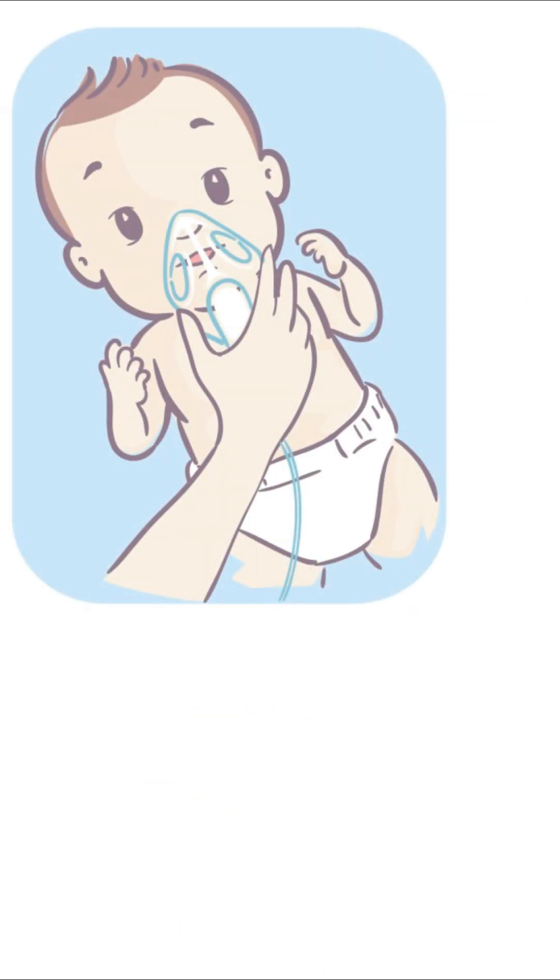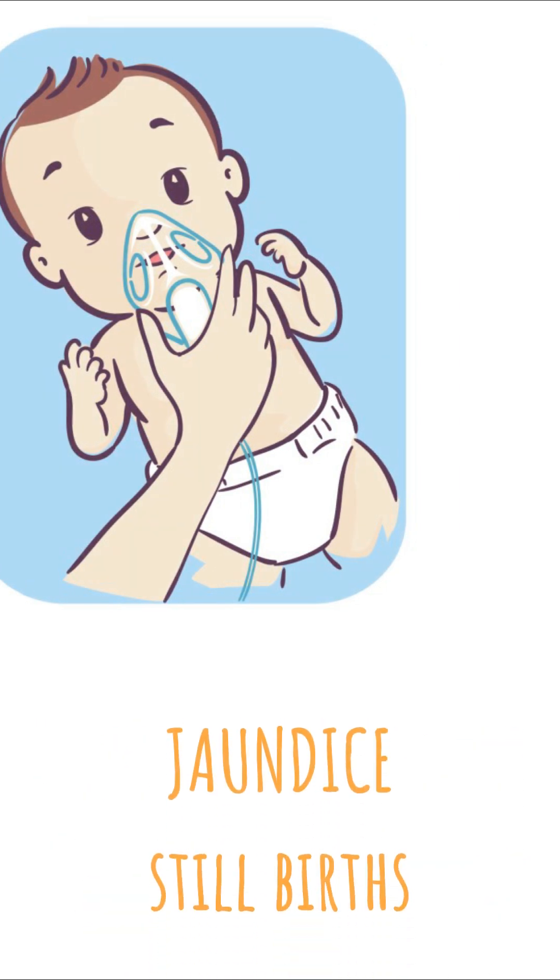Not only that, these babies are also prone to respiratory distress syndrome, jaundice, and unfortunately might even have stillbirths.